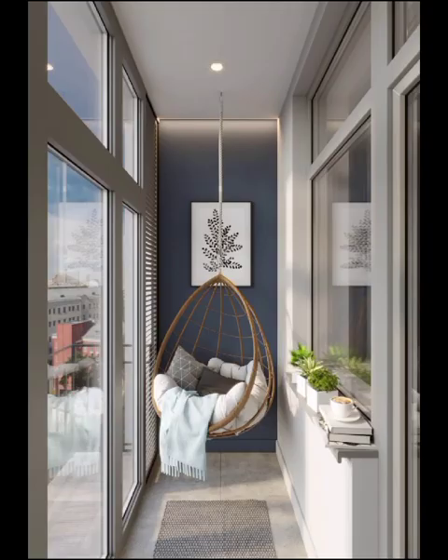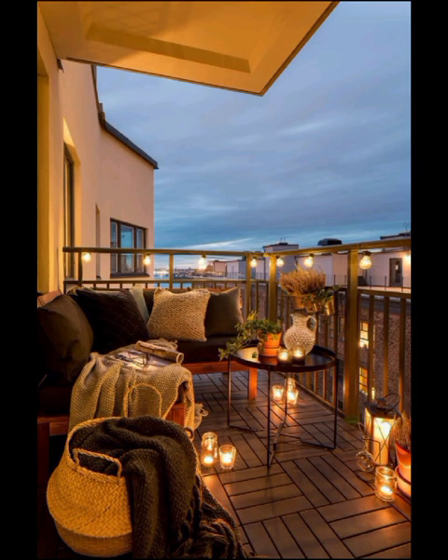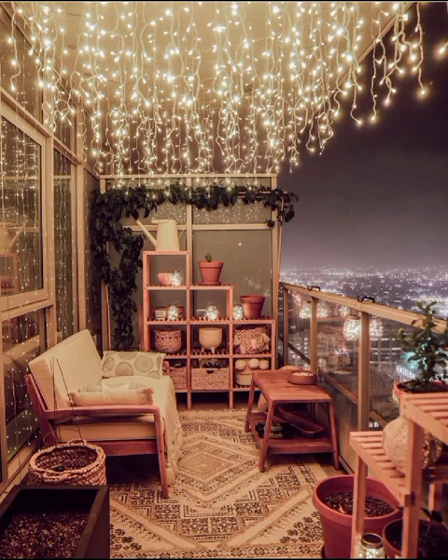Welcome to DecorQuest. In today's video, we are diving into the captivating world of modern balcony decoration and exploring the innovative designs that will transform your outdoor space into a stylish haven. As we embark on this decor journey, we will not only showcase the latest trends but also provide you with practical tips and ideas to elevate your balcony to new heights of sophistication.